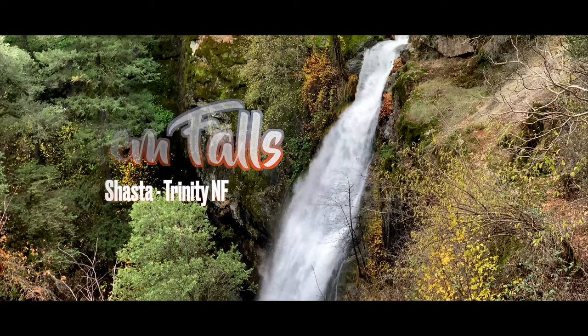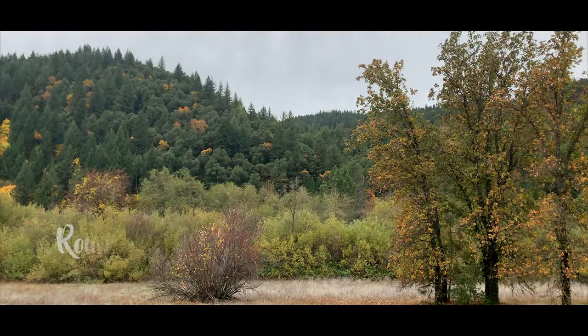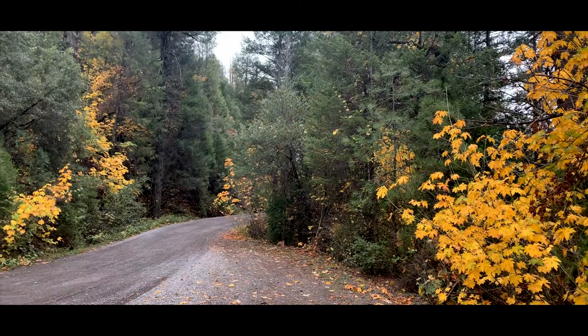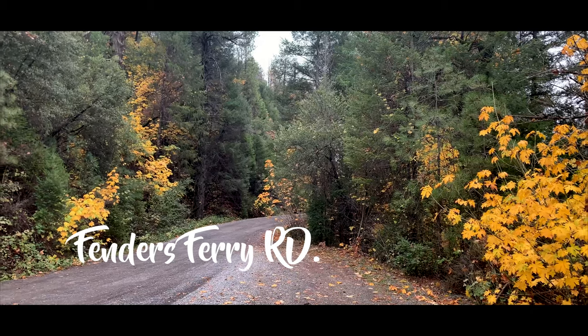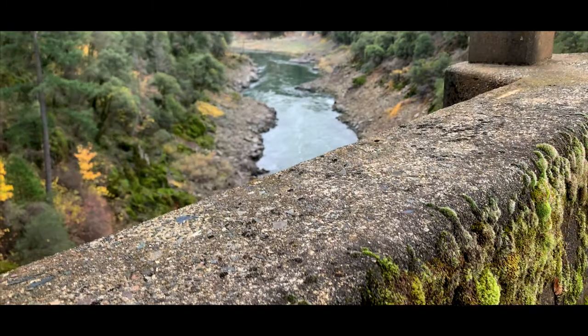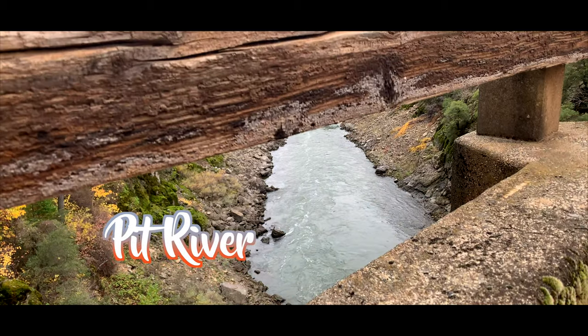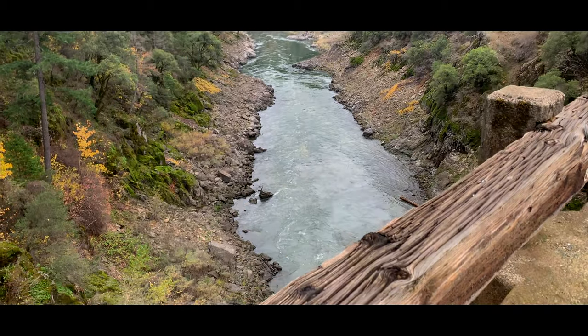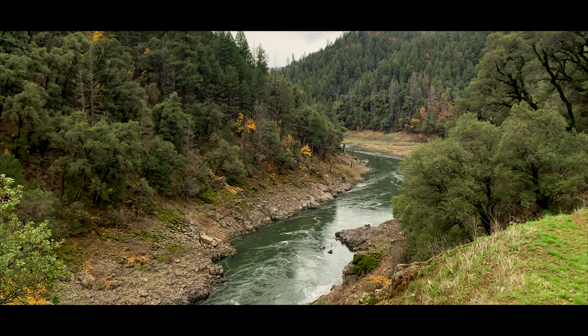Deep in the heart of Shasta Trinity National Forest, Potem Falls lies a few miles outside of Round Mountain, California. In order to get there, you'll be taking Fenders Ferry Road. You're going to take that road for about 10 miles, crossing over a bridge overlooking the Pitt River and an arm of the Shasta Lake Dam. This is where I recommend you stop and have yourself a good look and enjoy the views. It's pretty damn beautiful if I do say so myself.